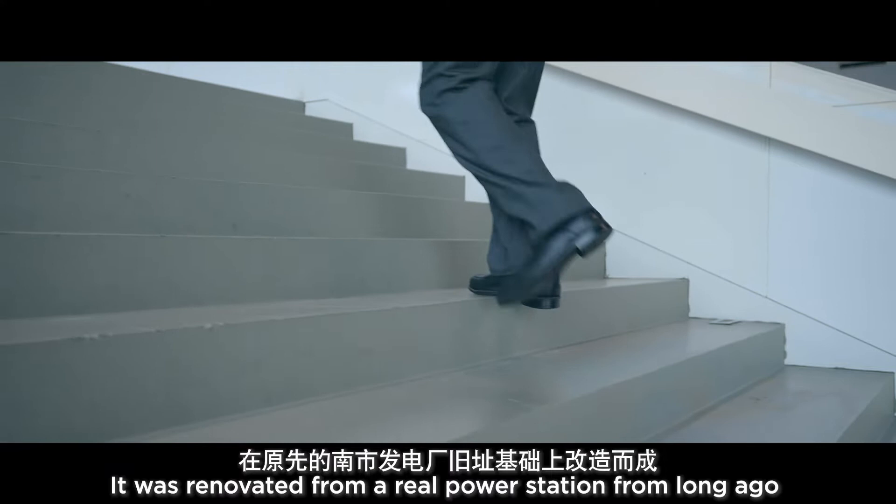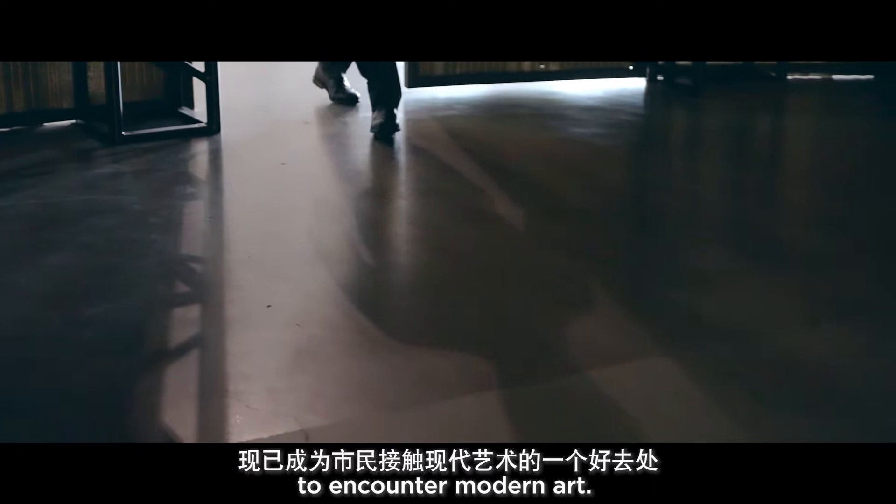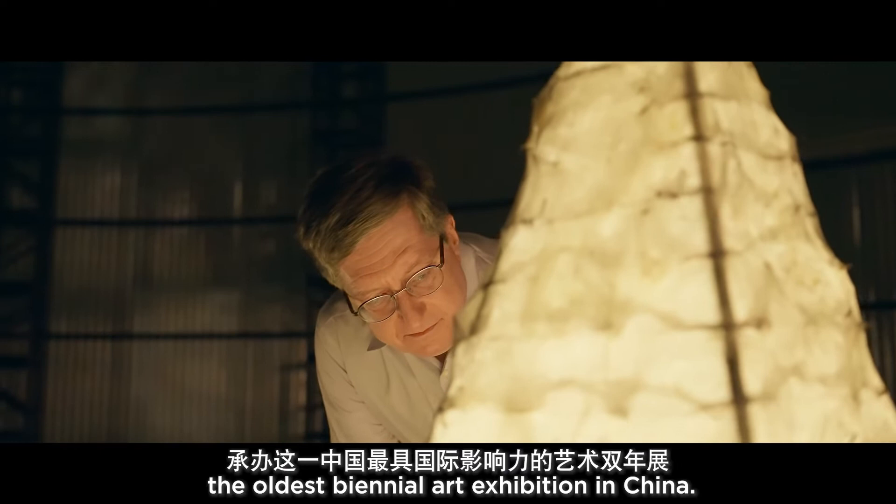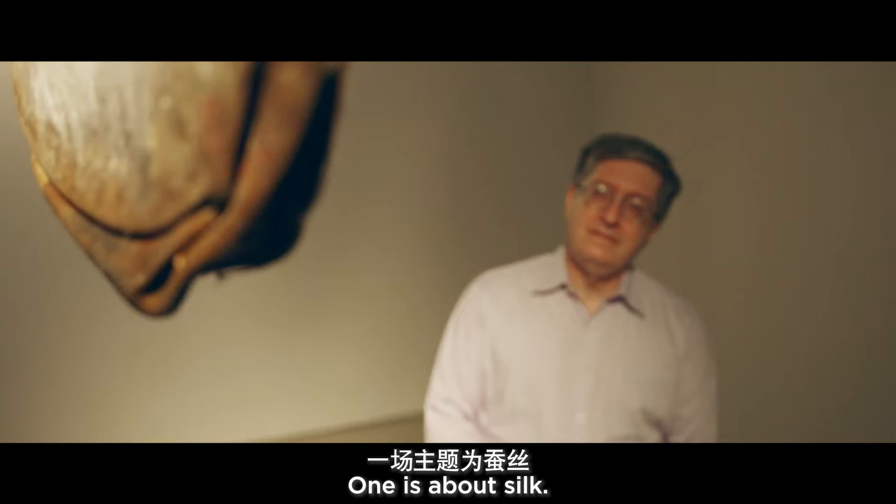It was renovated from a real power station from long ago and converted into a tremendous place to encounter modern art. It is the home of the Shanghai Biennale, the oldest biennial art exhibition in China, and it is also home to a changing set of exhibitions. Currently, three exhibitions are on display.